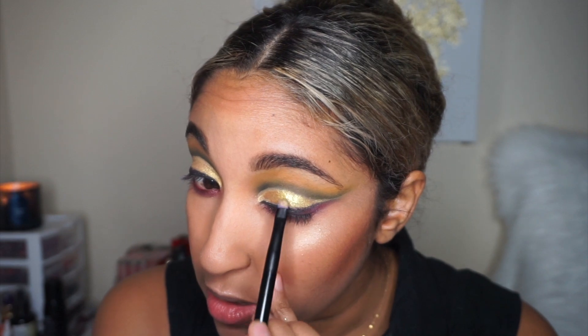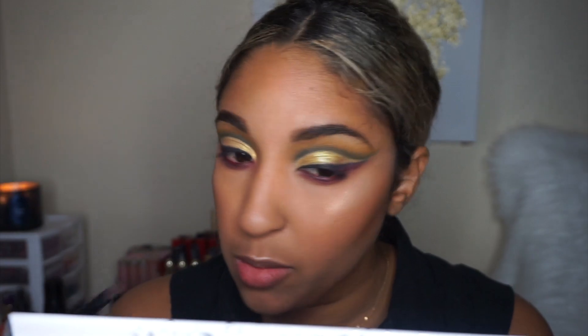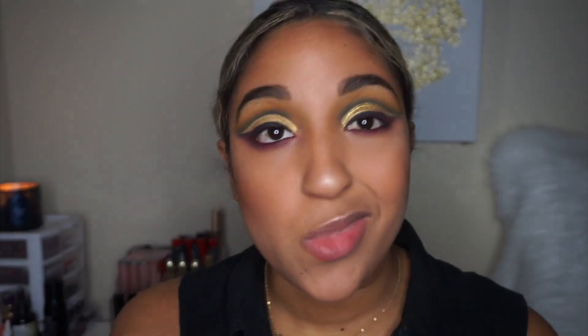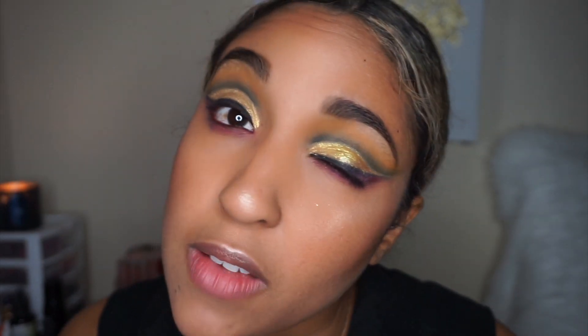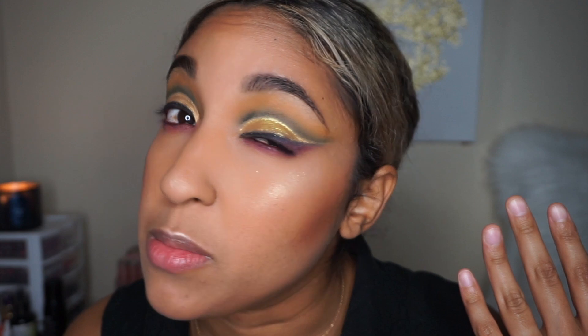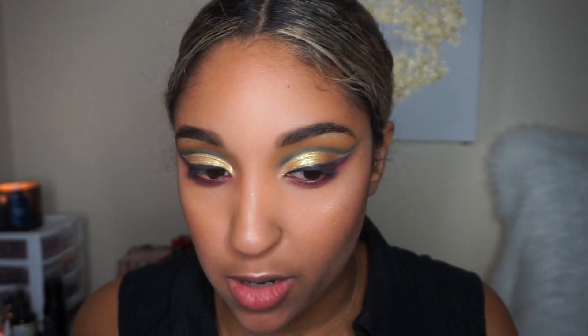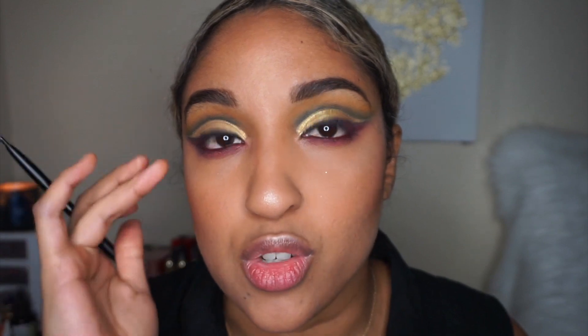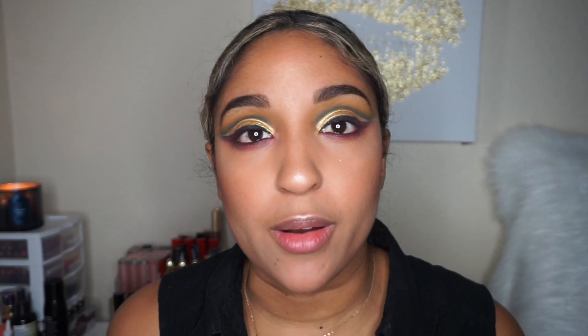This is how to create that wet look. MAC has a mixing medium but if you're on a budget, clear lip gloss works — this Maybelline one was about four or five dollars. You can see the difference: this side looks flat, the other has that nice dimension. I'm not bringing it up to the crease because I don't want it to bleed, and it's already starting to do that a little bit.